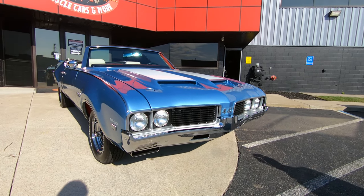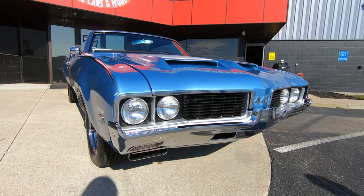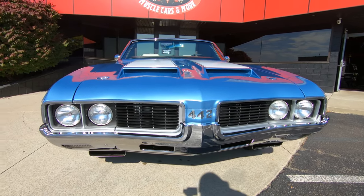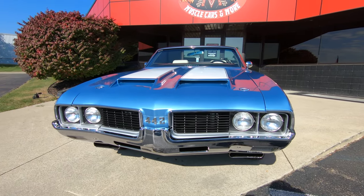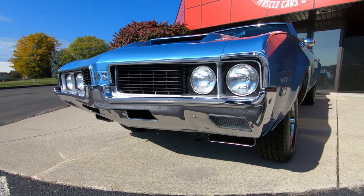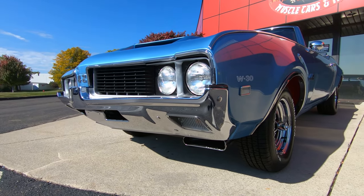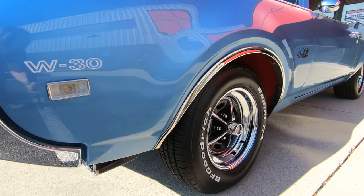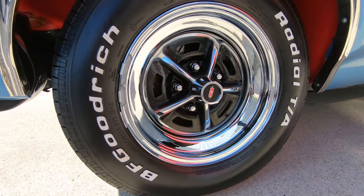Absolutely gorgeous paint on it. We've got great looking chrome, great looking emblems, great looking trim. I love the scoops down there underneath the bumper that pull in that cold air, taking it up to that 455. Just looks so cool. And those Buick wheels wrapped with those BFGs looking absolutely gorgeous.